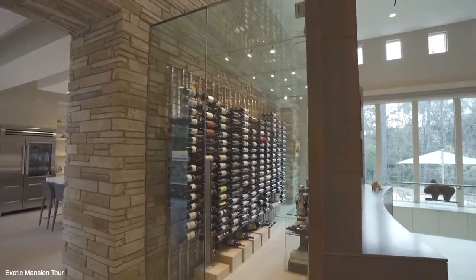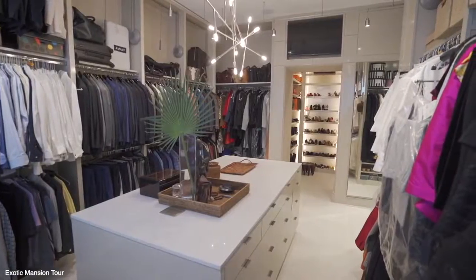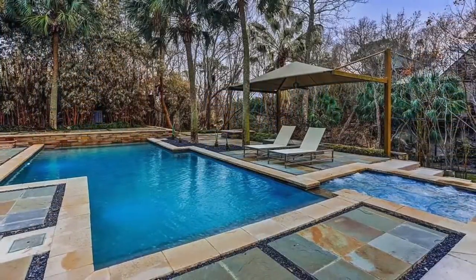In addition to that, there's a wine cellar, a spacious master bedroom, and a walk-in closet. Outside, you'll find plenty of outdoor seating and a fire pit for entertaining your guests. There's also a serene pool and hot tub.